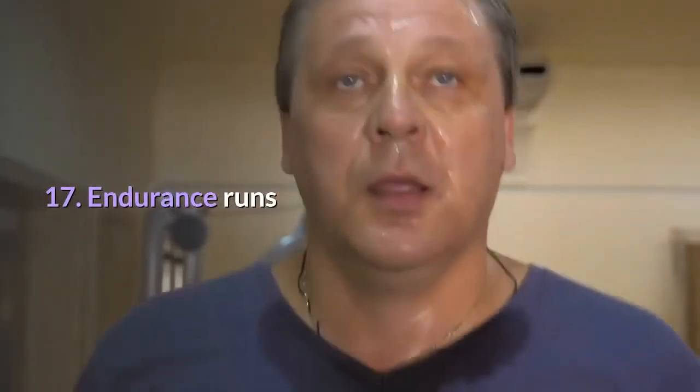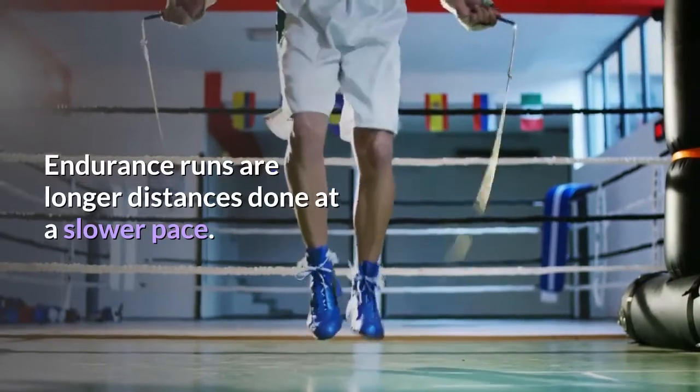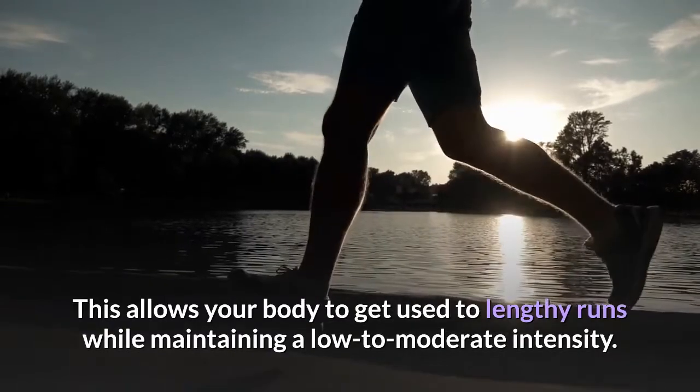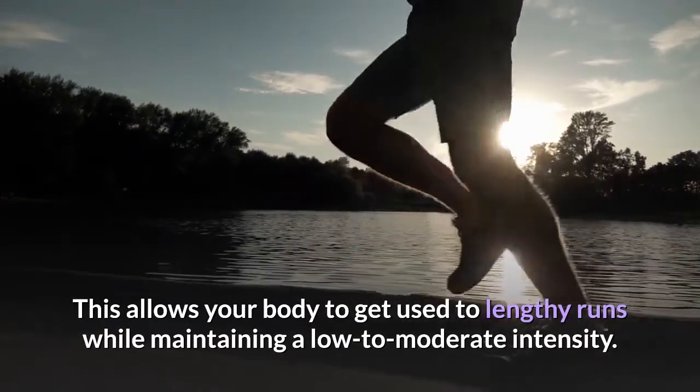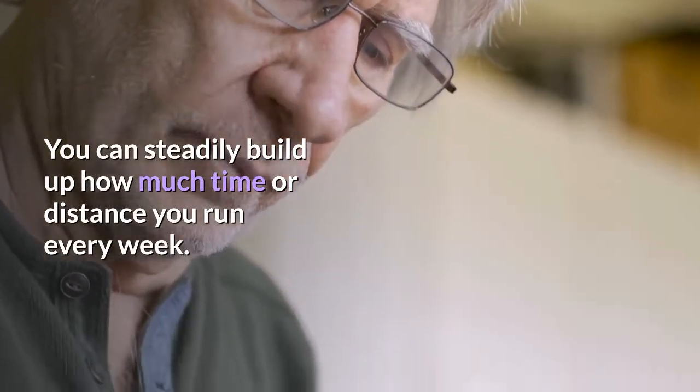Tip 17: Endurance runs. Endurance runs are longer distances done at a slower pace, allowing your body to get used to lengthy runs while maintaining a low to moderate intensity. You can steadily build up how much time or distance you run each week.